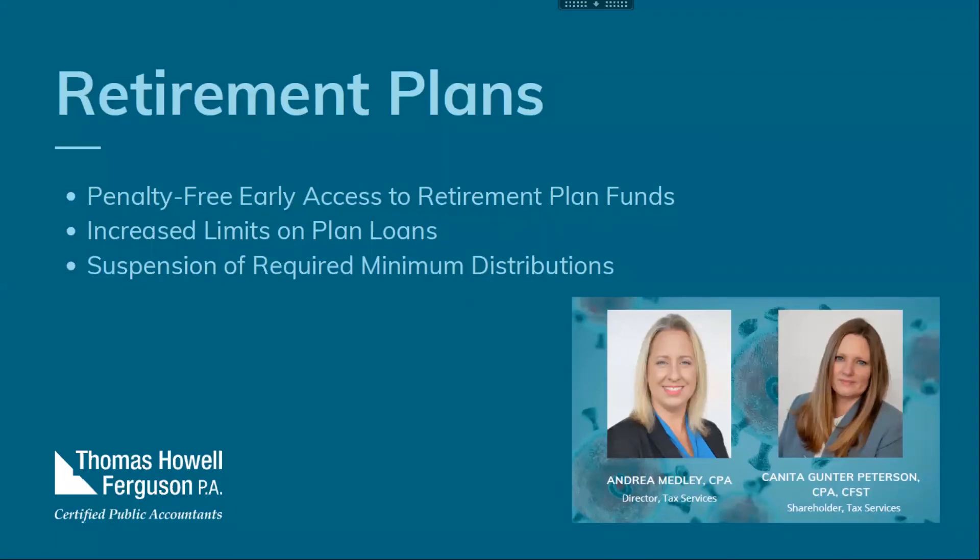The last topic we wanted to cover today are the changes the CARES Act made for retirement plans. First, there is a new distribution category you can add to an existing plan — you can permit an in-service COVID-19 distribution for a participant's vested account balance without regard to current withdrawal restrictions. This distribution can be made during calendar year 2020, before December 31st, and must be for an eligible participant. Eligible participants include someone diagnosed with COVID-19, or who has a spouse or dependent diagnosed, or who has experienced adverse financial consequences.